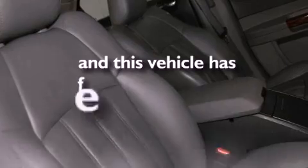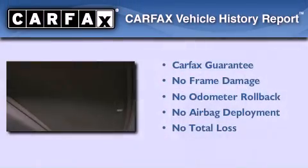This vehicle has fewer than 61,000 miles on the odometer. Not to mention that this Chrysler qualifies for the Carfax buyback guarantee.